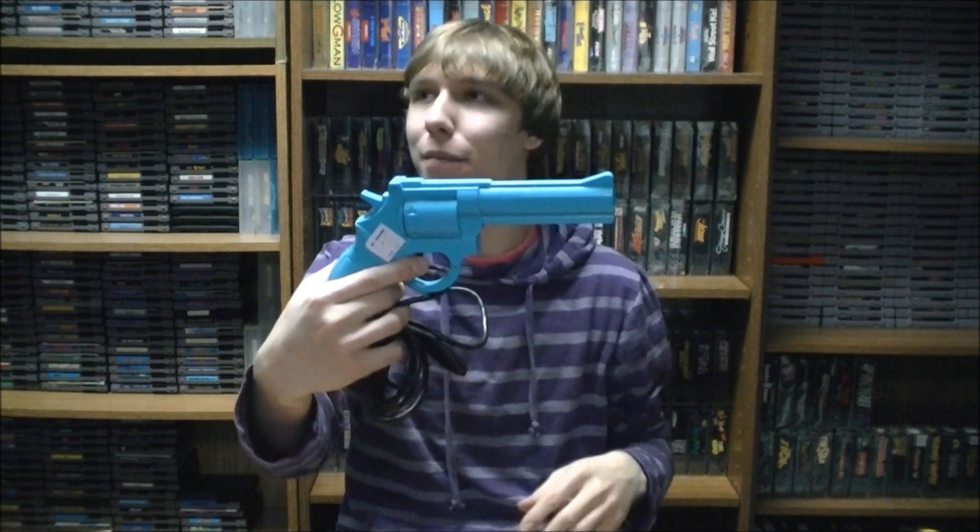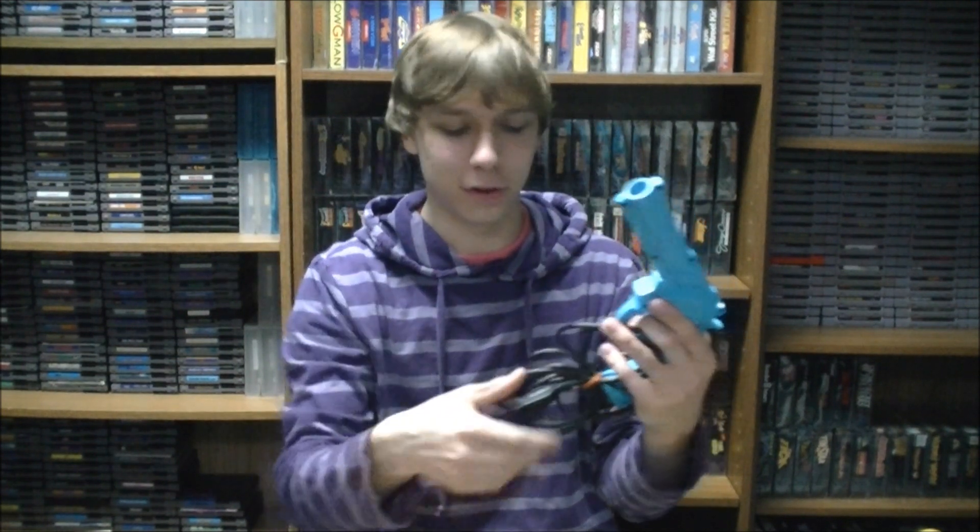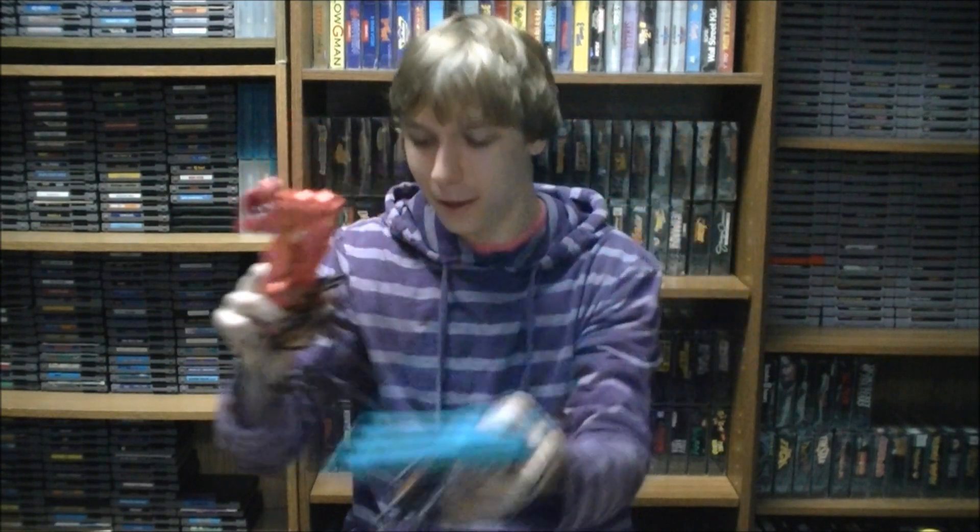I do have the Lethal Enforcers box set for the Sega CD, which I believe comes with the blue Justifier. I haven't opened that box in a while. They also made this pink one — I never really figured out why they made it pink — but basically you plug the blue one into the first player controller port on the Genesis, and then you link the pink one to the bottom of the blue one via this phone cord. I'm not exactly sure how that works, but I'll have to try them out.